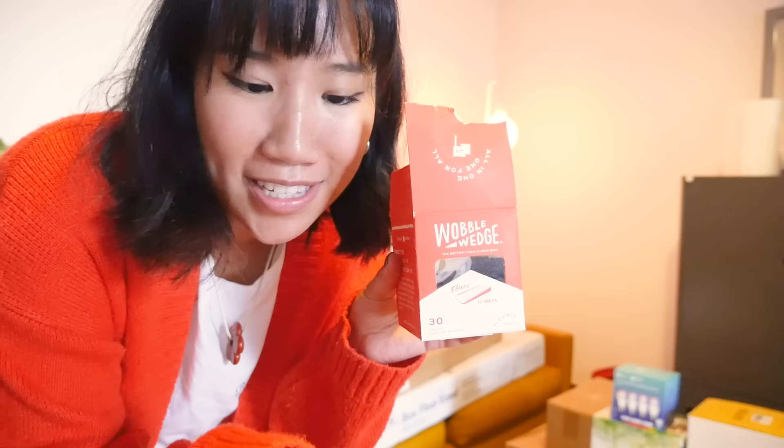It looks so good — that's a vibe. The only thing is that the floor is very uneven here, but a lifesaver I found are these wobble wedges. You can just stick them underneath things to even it out. It came in a pack of 30 and I've had this for probably two years now — these have come in handy.